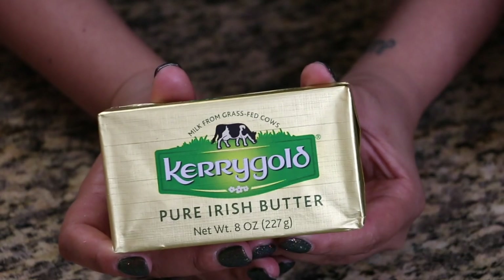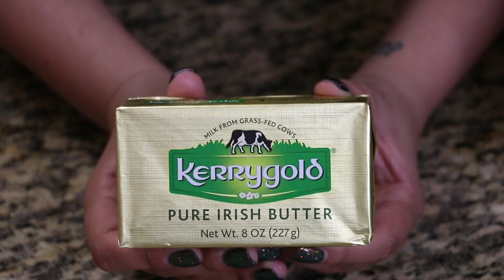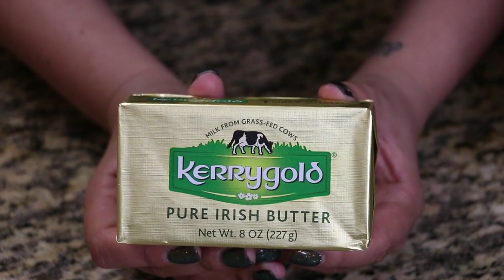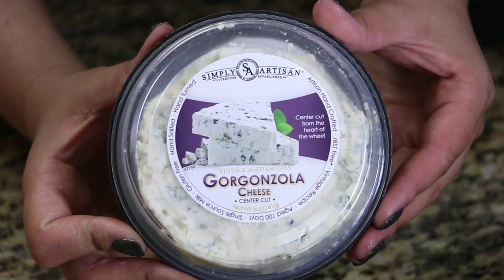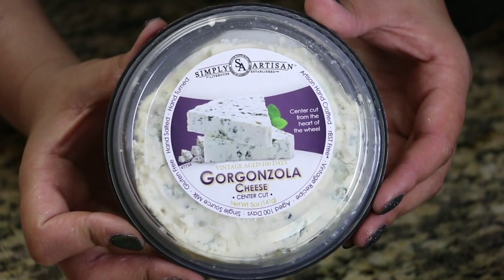I was first introduced to this butter by a trainer who told me all about bulletproof coffee. If you guys don't know what that is, do a quick Google search — it's like the best way to have coffee. I also got some gorgonzola cheese, which is a staple in this house.